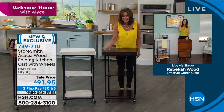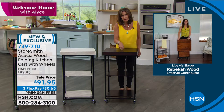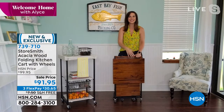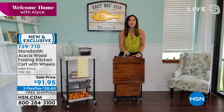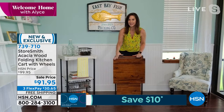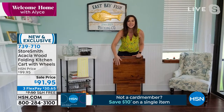Rebecca Wood is joining us. This is so beautiful — the prettiest kitchen cart we've ever offered here at HSN. I agree. When it came to me, I instantly fell in love. I love how every one will be completely different because mother nature made this beauty. All we did was add the gorgeous finish.